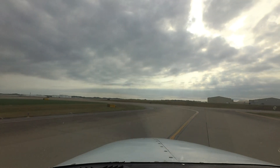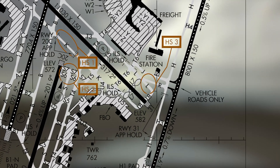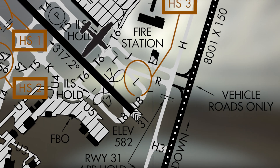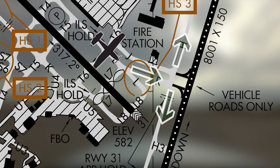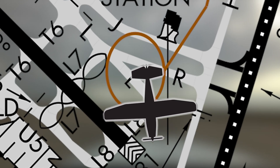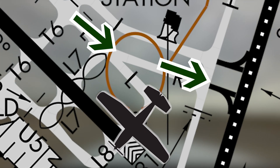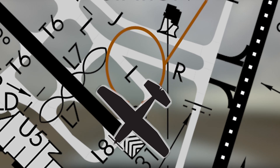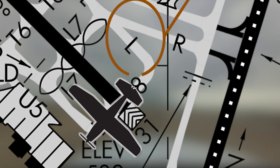Another area of potential confusion, denoted by Hotspot 3, occurs with aircraft — predominantly air carriers — taxiing to runway 20 left via Lima, Romeo, Hotel. Sometimes pilots miss the slight left turn onto taxiway Romeo, resulting in them continuing straight on taxiway Lima 8. This could lead to the pilot inadvertently crossing runway 31. Understanding taxi clearances and being aware of this configuration will help avoid this difficult situation.